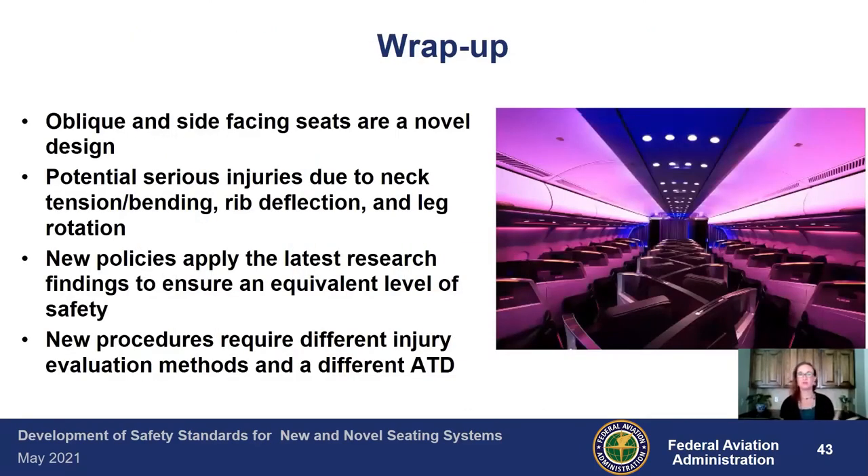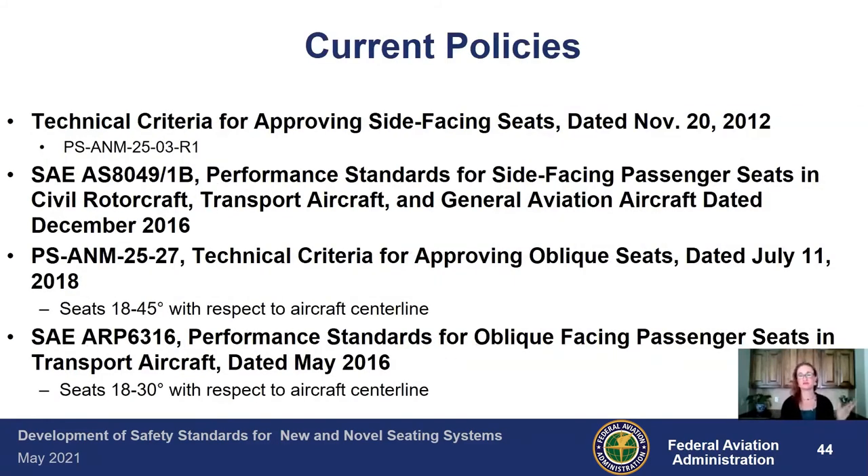To wrap it all up: oblique and side-facing seats are a novel design not addressed in current standards, which are written for purely forward-facing seats. There is potential serious injury risk due to neck tension, bending, rib deflection, and leg rotation. New policies apply the latest research findings to ensure an equivalent level of safety, and new procedures require different injury evaluation methods and a different test dummy — you can't always use the standard forward-facing dummy when crashing sideways. Current policies as of May 2021 include the technical criteria for approving side-facing seats published in 2012, and SAE 8049-1B — performance standards for side-facing passenger seats applicable to rotorcraft, transport aircraft, and general aviation — from 2016.